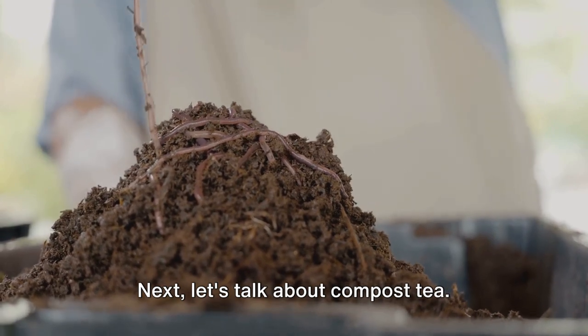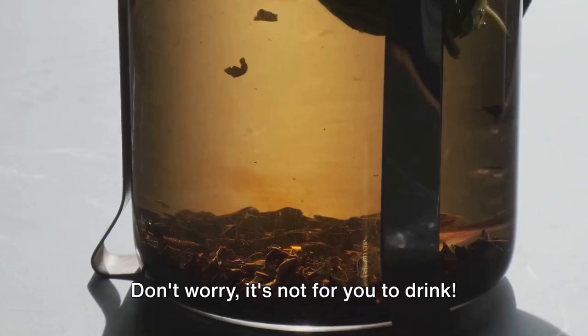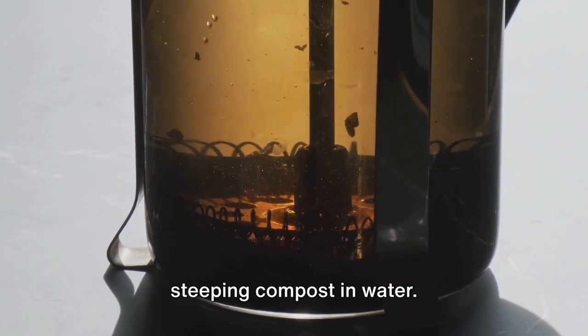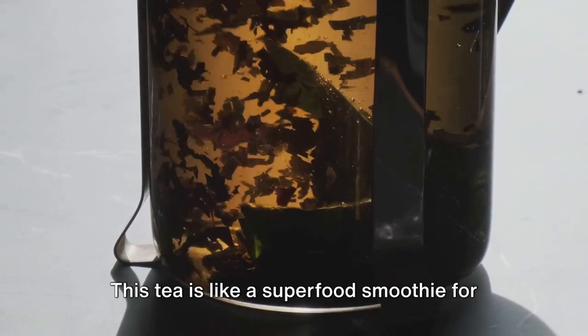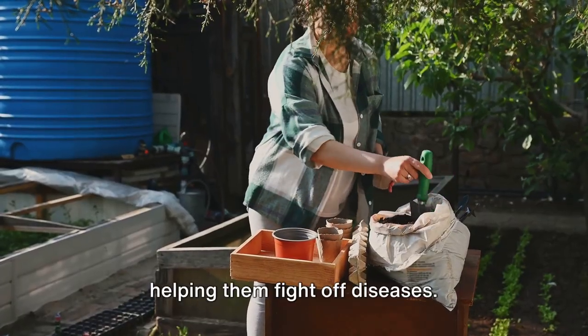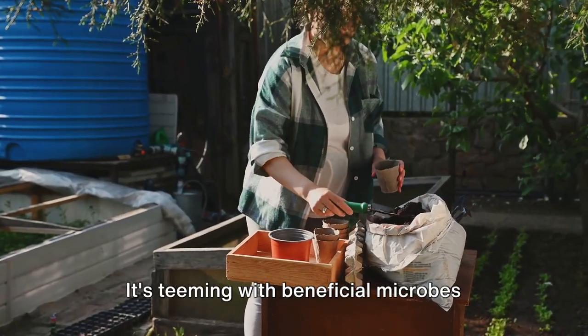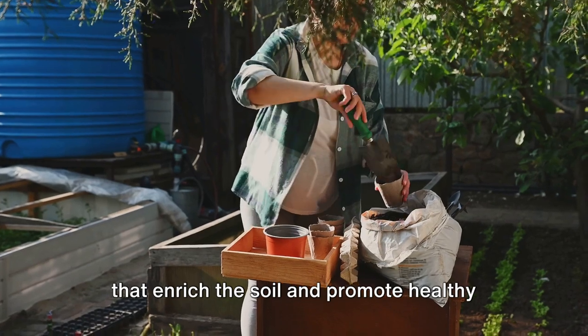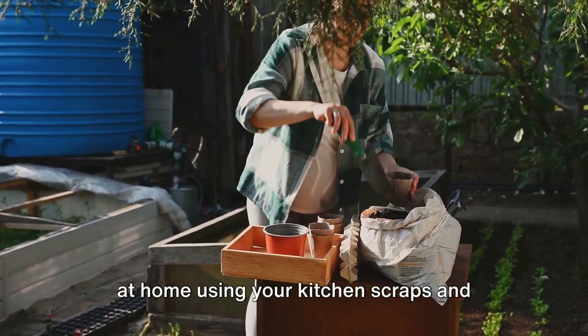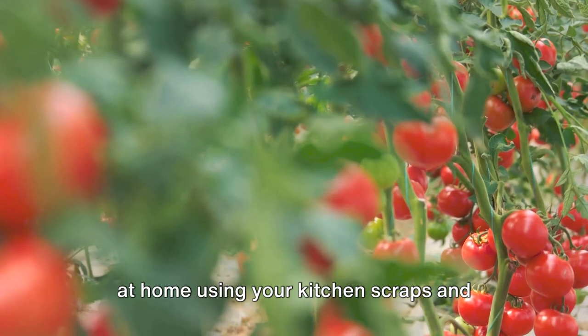Next, let's talk about compost tea. It's a nutrient-rich solution made from steeping compost in water. This tea is like a superfood smoothie for your plants, boosting their immunity and helping them fight off diseases. It's teeming with beneficial microbes that enrich the soil and promote healthy plant growth. And the best part? You can make it right at home using your kitchen scraps and garden waste.